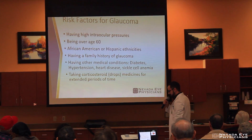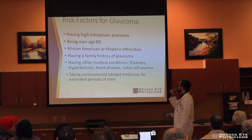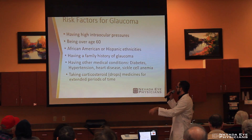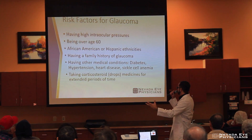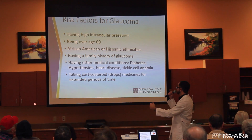Here are some of the risk factors for glaucoma. Number one, having high intraocular pressure, which is having this high pressure in the eye. Being over age 60. African American or Hispanic ethnicities have a higher risk — that is a risk factor for glaucoma.